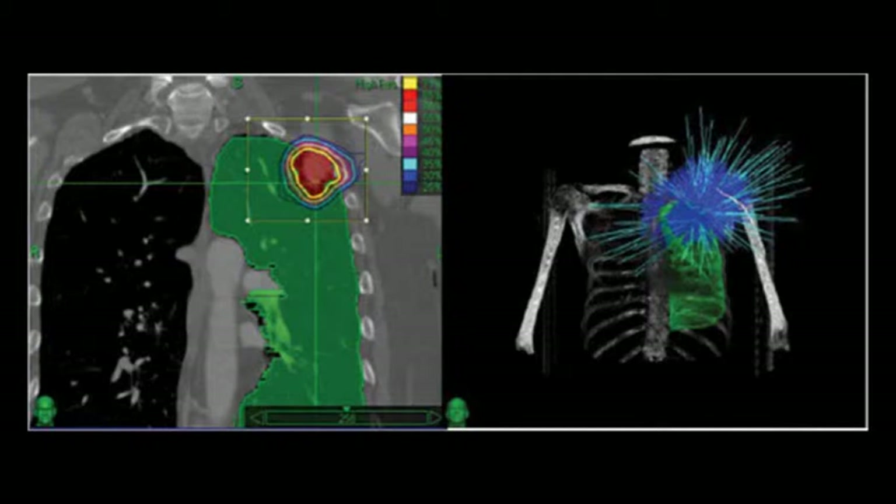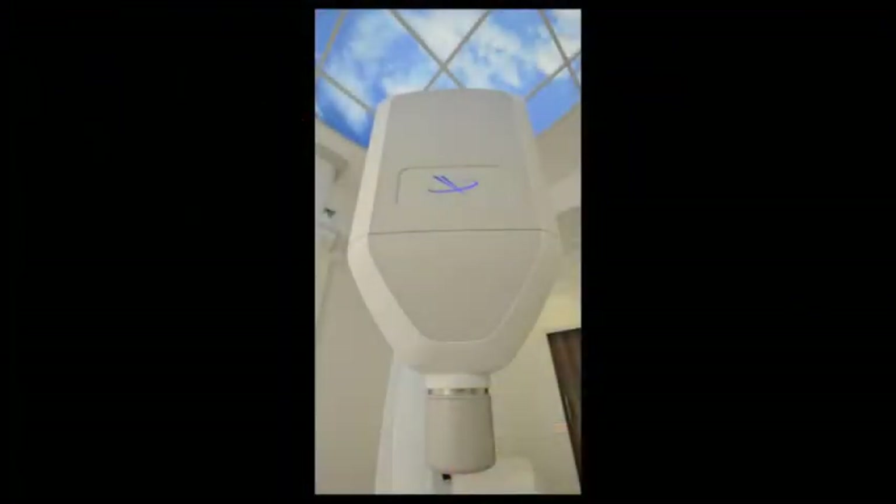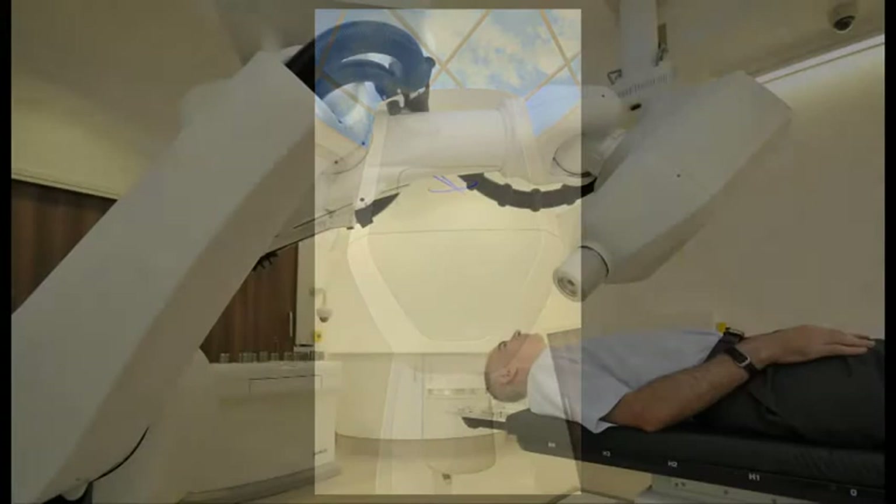When the patient's lying on the couch, these x-ray units up here take x-rays at 45 degrees through the patient onto x-ray plates in the floor. Those images come up and we can compare them with the images we're expecting to get, then move the couch to get the patient in exactly the right place, and then move the linear accelerator — which is just that small bit there — attached to the robot.